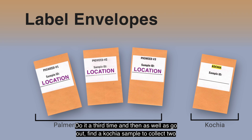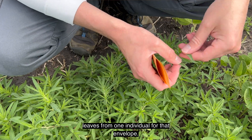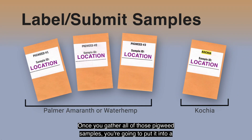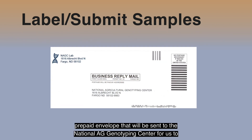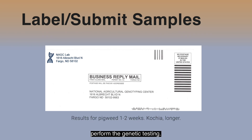Do it a third time, and also go out and find a kochia sample to collect two leaves from one individual for that envelope. Once you gather all of those pigweed samples, you're going to put them into a prepaid envelope that will be sent to the National Ag Genotyping Center for us to perform the genetic testing.